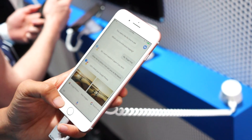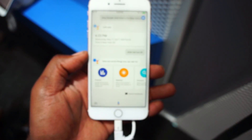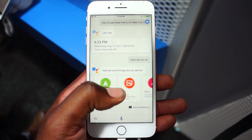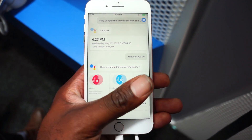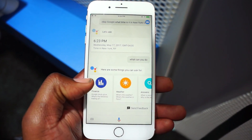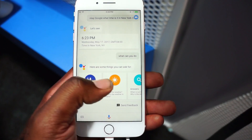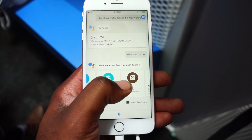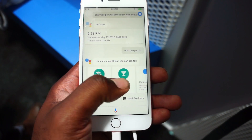So what can you do with it? Pretty much the same things you can do on Android. You can access information on the weather, answers, finances, do a typical Google search, play music, play games, access Google navigation via Google Maps — not Apple Maps — and a lot more.